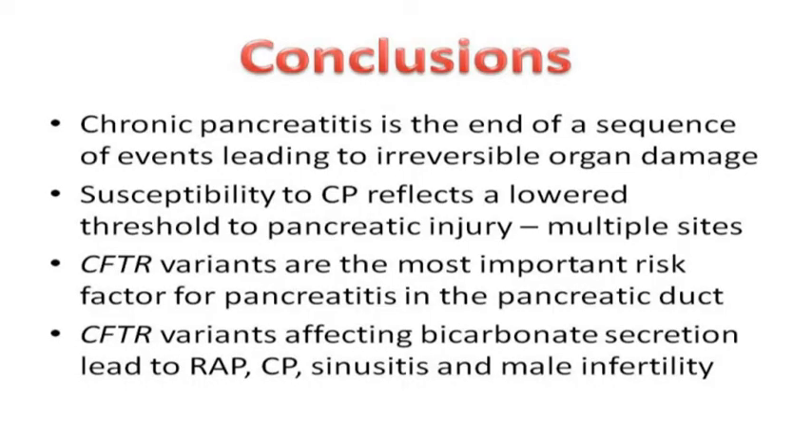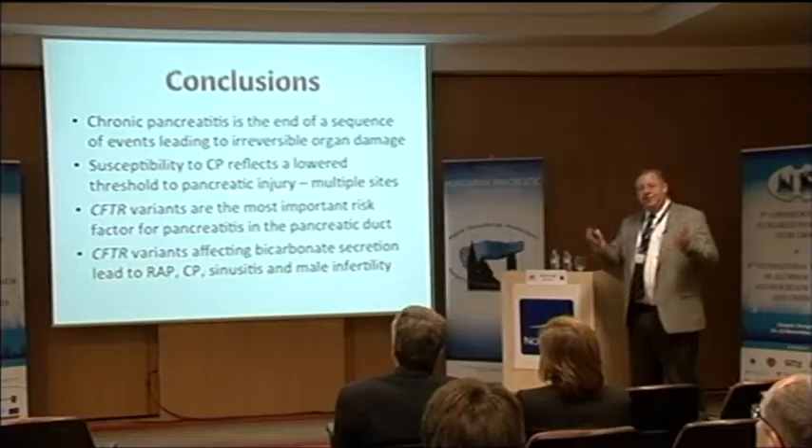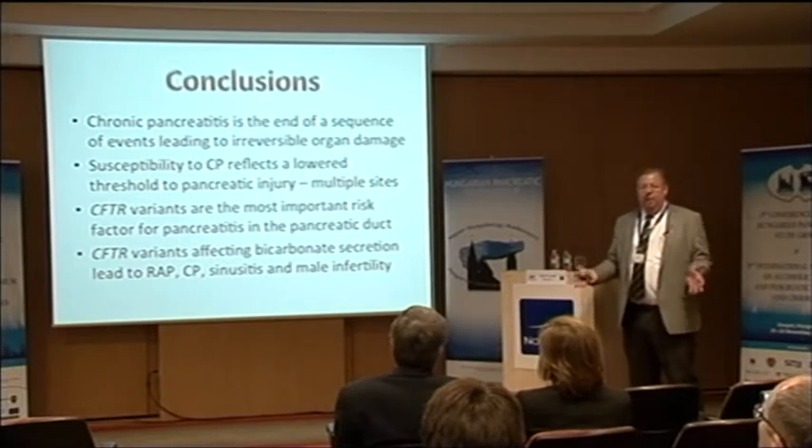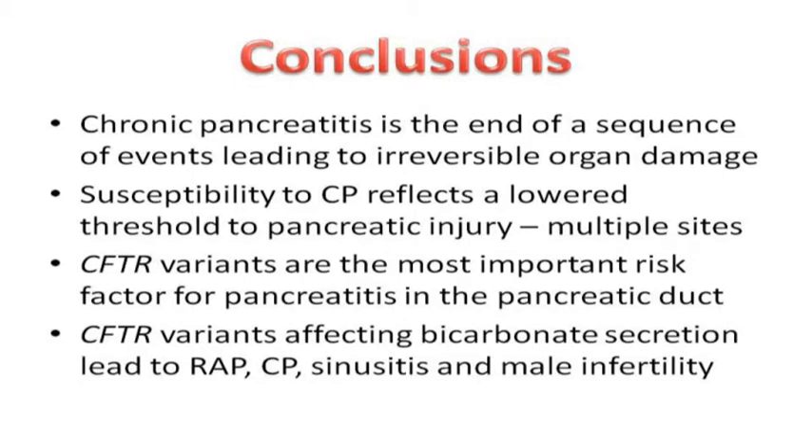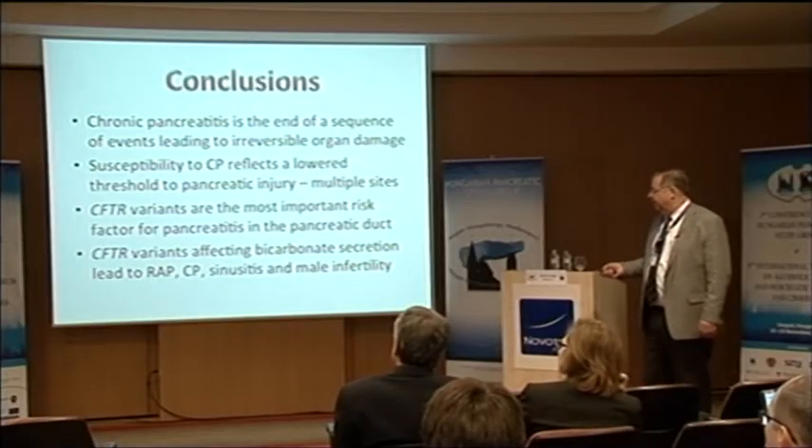In conclusion, chronic pancreatitis is the end of a sequence of events leading to irreversible organ damage. The irreversible organ damage is not the diagnosis — that's the bad outcome. The real diagnosis is a dysfunction in one of the molecules that has a genetic cause. Susceptibility to chronic pancreatitis reflects a lowered threshold of pancreatic injury, with multiple sites where this can occur. CFTR variants are the most important known risk factor for pancreatitis in the pancreatic duct cells, and CFTR variants affecting bicarbonate secretion lead to recurrent acute pancreatitis, chronic pancreatitis, sinusitis, and male infertility.